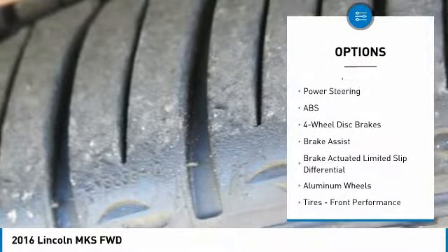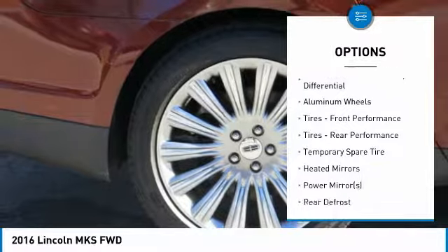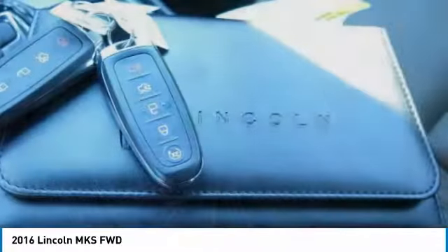Power passenger seat, steering wheel audio controls, anti-lock braking system, keyless entry, Bluetooth, leather wrapped steering wheel, adjustable steering wheel, power steering, aluminum wheels, and keyless start.